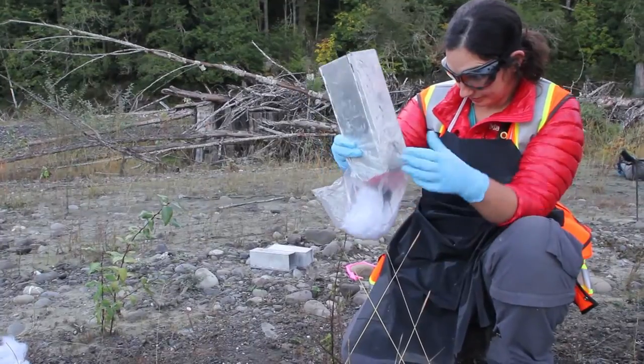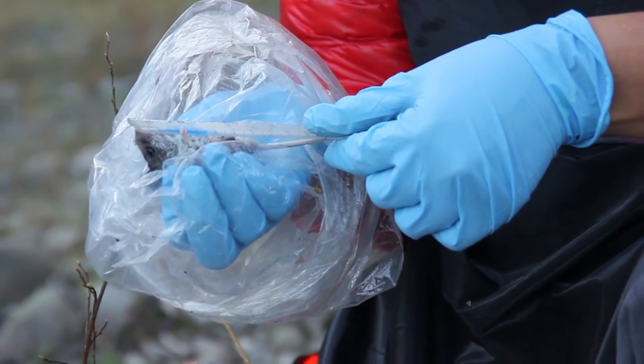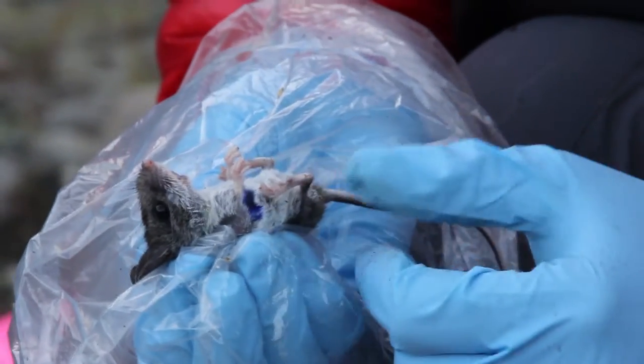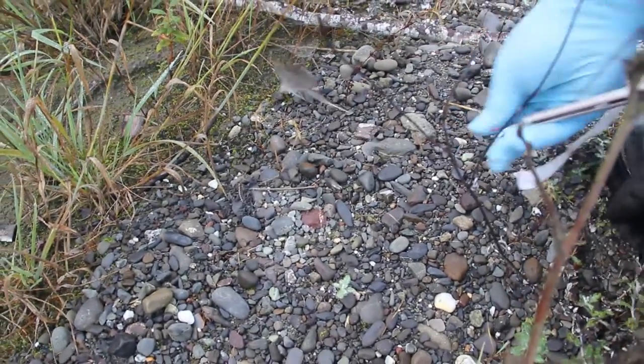We are looking at everything from a bunch of small mammal species — the deer mouse and Keen's mouse, a bunch of shrews and voles. We are seeing how these animals move back into the lake bed and how they might help or hinder restoration by moving seeds around or girdling and killing plants.